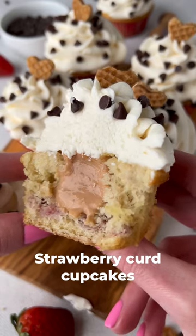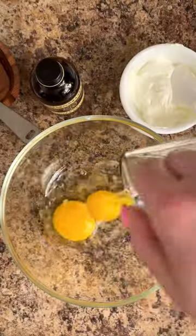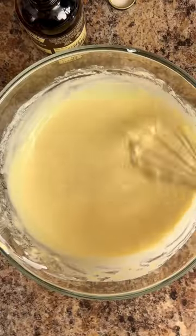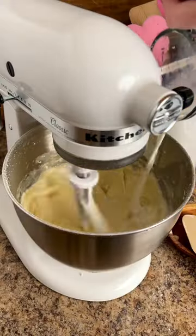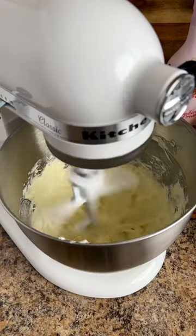These cupcakes incorporate strawberries three different ways and will guarantee your spot as everybody's favorite valentine this season. They start with a super soft cake base that's made with lemon zest, vanilla, and freshly chopped strawberries.